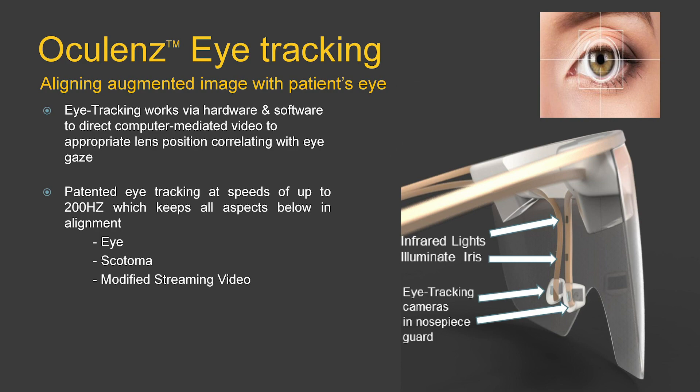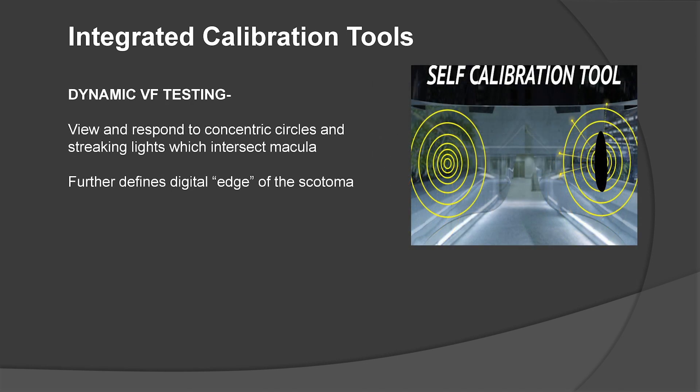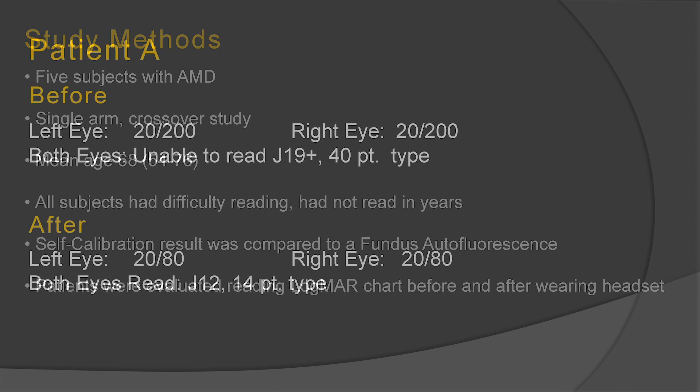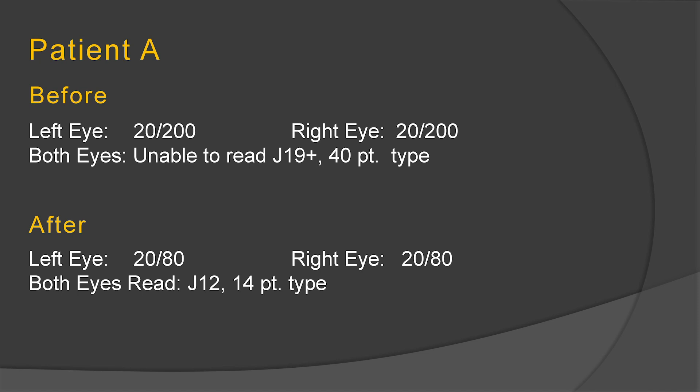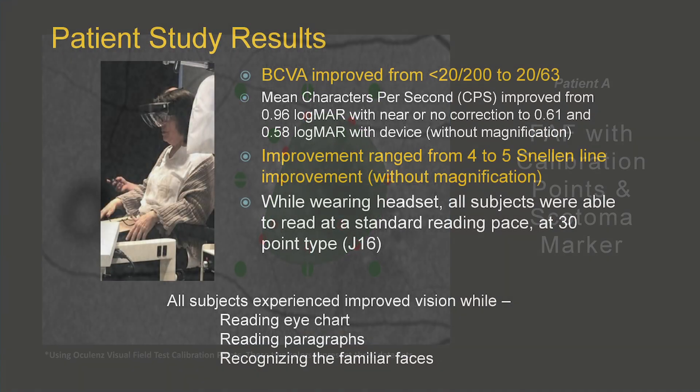Infrared lights illuminate the iris, and eye tracking cameras are in the nose piece. We have integrated calibration tools with static and dynamic testing. When the patient puts on the device in the morning, they go through two tests — about five minutes per eye. The static protocol looks at blinking pixels, and the dynamic protocol uses irradiating lines to further define the digital edge of the scotoma. We have five patients in an initial study with a mean age of 68. One patient was seeing about 20/200 before the device, and after just one session was able to see 20/80 — without any magnification and without eye tracking.